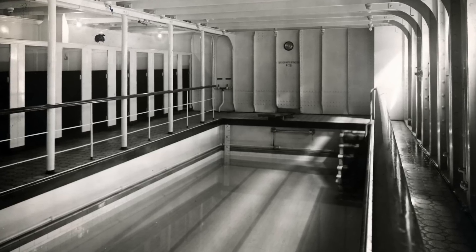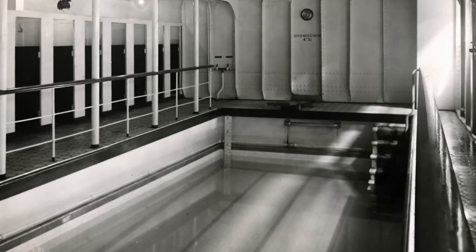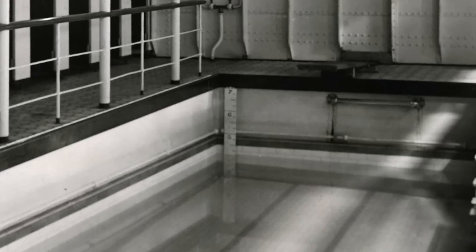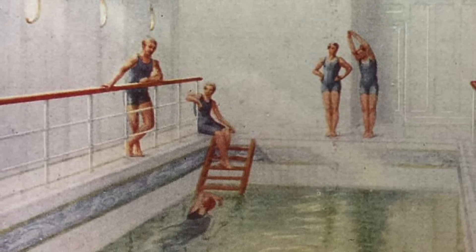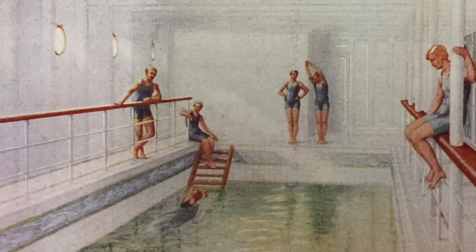The swimming bath itself occupied a little less than half of the total size of the compartment. It was 33 feet long by 14 feet wide, and the depth varied across its length. Forward, the depth of the bath was 7 feet 6 inches, and aft, the depth was 8 feet 4 inches. But the bath was never filled this high. Instead, it was filled to a level such that the depth was 4 feet 6 inches forward and 5 feet 4 inches aft.